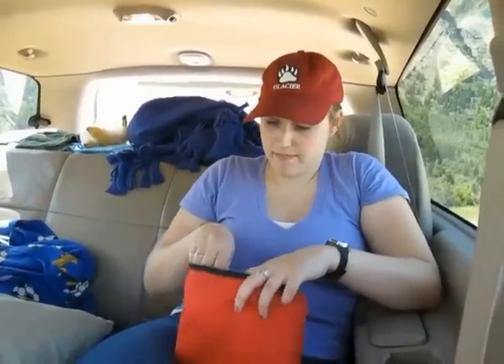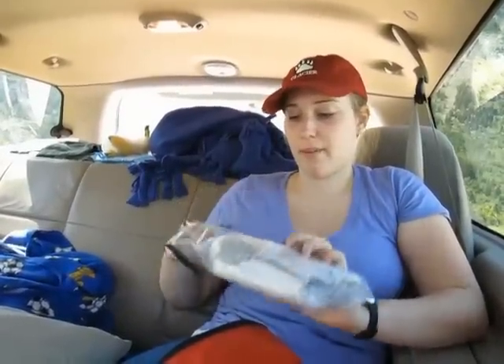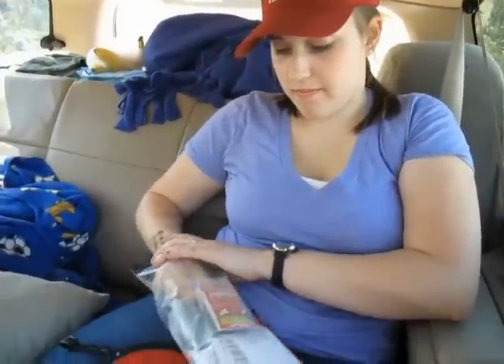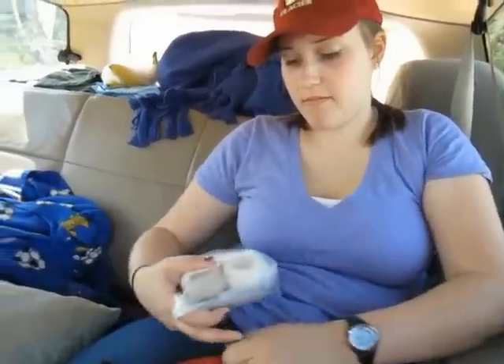We're in Canada and I was bit yesterday by these little bugs that are everywhere in Montana. My feet are ginormous because of the bites — I'm having a horrible reaction and it's really itchy. So we had to pull up the AMP3 kit so I can put some stingies on it to make it better.